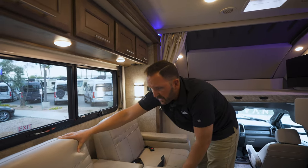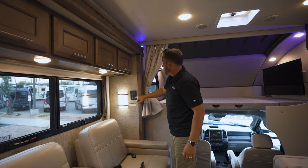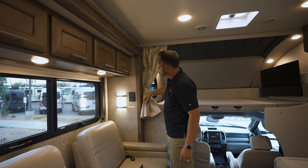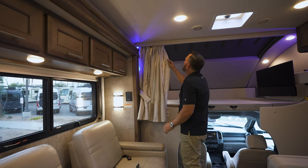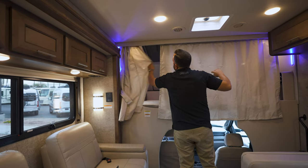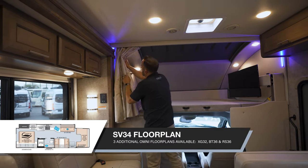You've got cup holders here for your drinks. Nice, beautiful ultra leather that they've matched with the rest of the interior. Beautiful LED lighting. There's accent lighting up above the cab over bunk. I love the privacy curtain — you can draw this back so if the kids or guests are going to sleep up here, they've got their own little private area, which makes it really, really nice.